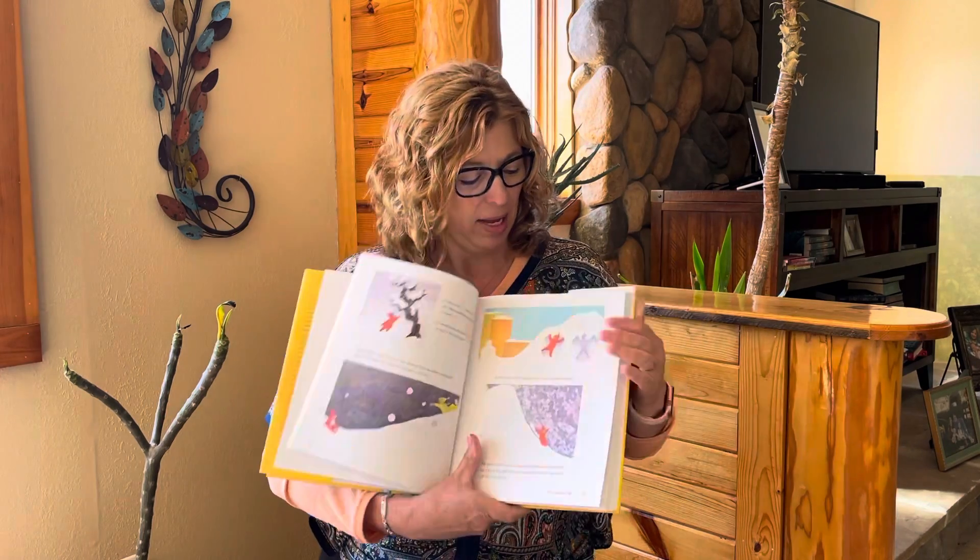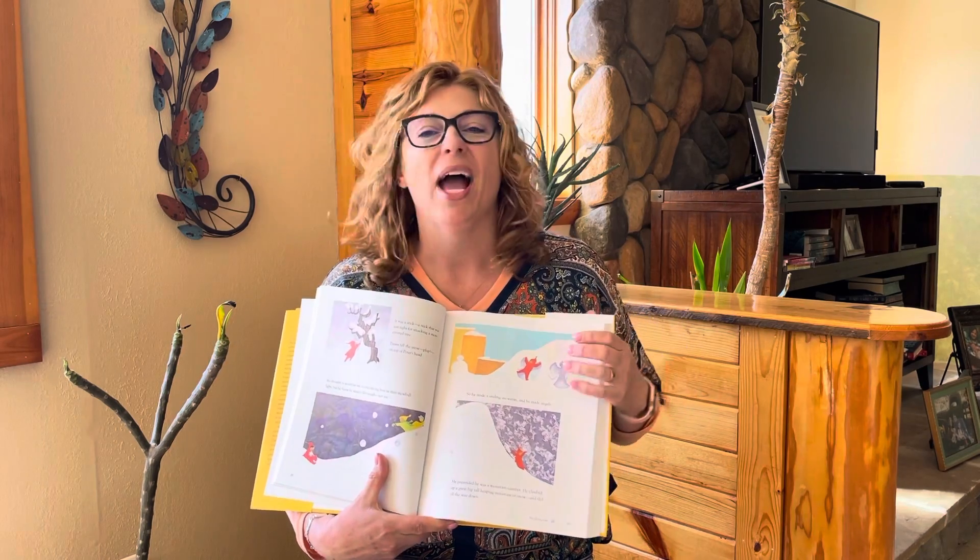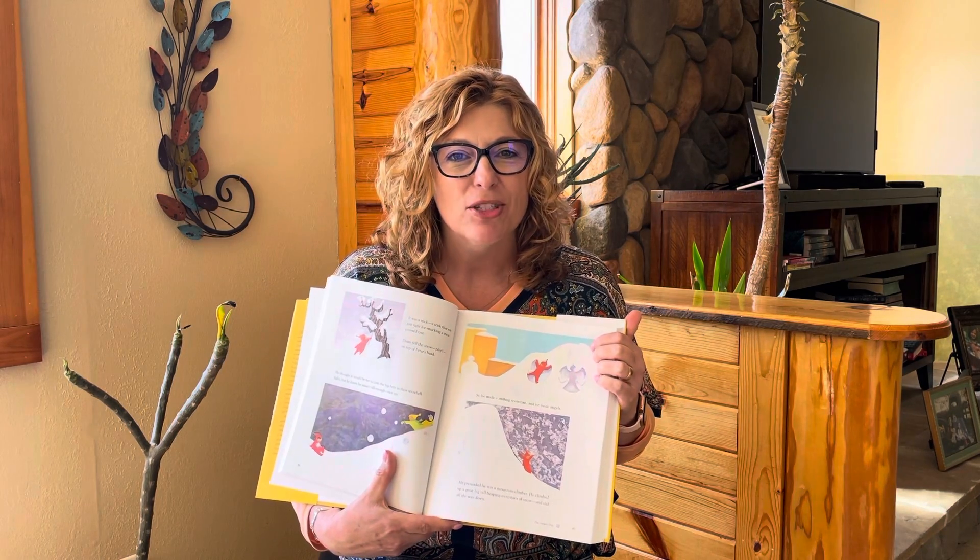So he made a smiling snowman, and then he made snow angels. He pretended he was a mountain climber. He climbed up a great big tall heaping mountain of snow, and he slid all the way down. Here's his snowman, and here's his snow angels. Have you ever made snow angels in the snow? You just flop back in the snow, move your arms and legs, and it makes a snow angel.